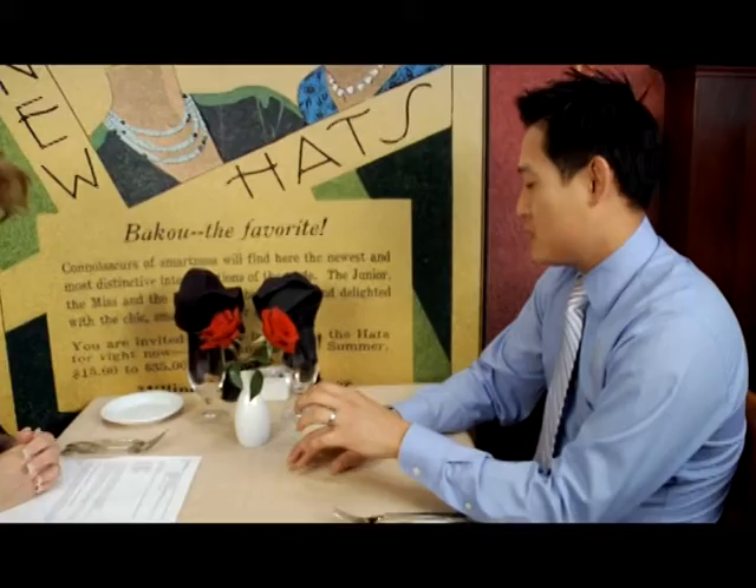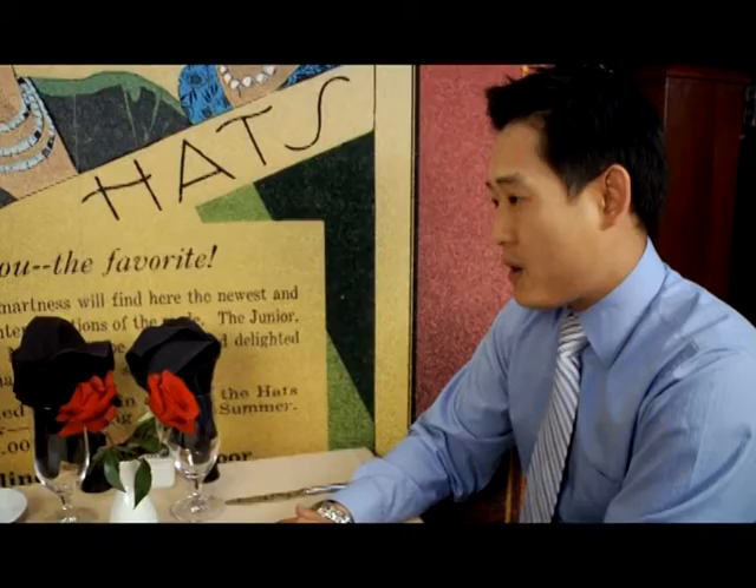Sure. Well, the restaurant was opened in 1979, and it's been in this location since it was a restaurant. EBT stands for Emory Bird and Thayer, which, as a lot of longtime Kansas City residents remember, was a department store in downtown Kansas City between 11th and 13th, Grand and Walnut, and it stood there for many, many years.